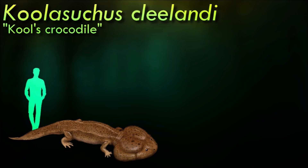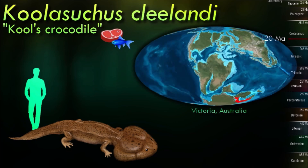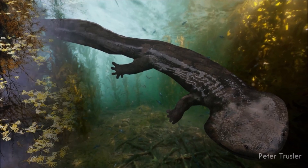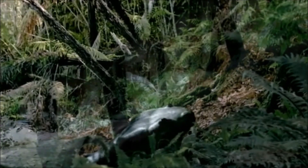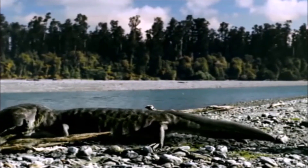Colusuchus inhabited rift valleys in southern Australia during the early Cretaceous. During this time the area was below the Antarctic Circle, and temperatures were relatively cool for the Mesozoic. Colusuchus likely lived in fast-moving streams, and as a large aquatic predator it was similar in lifestyle to crocodilians. Although crocodilians and kin were common during the early Cretaceous, they were absent from southern Australia 120 million years ago, possibly because of the cold climate. By 110 million years ago, temperatures had warmed and crocodilians had returned to the area, likely displacing Colusuchus and leading to its disappearance in younger rocks.